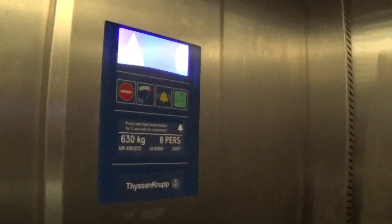Hey, stop! Stop! There it is — spotlight went out. Let's go up. Door comes — I like that, lights out. Capacity is 630 kilos, eight persons, built in 2007. Lights out.